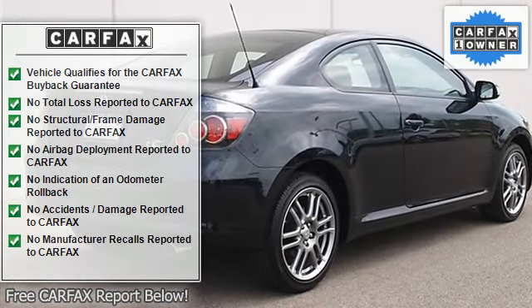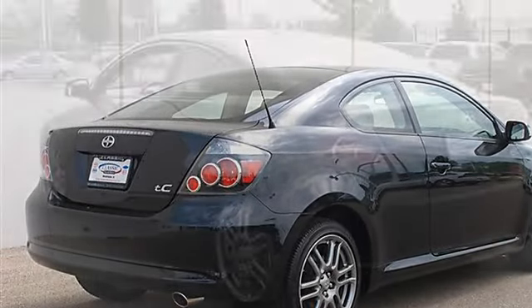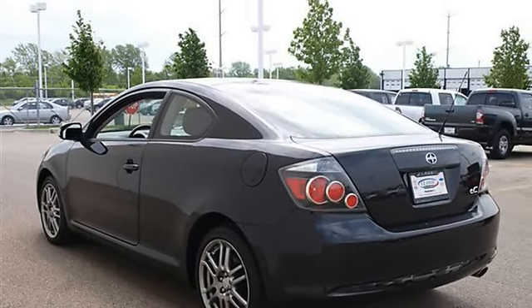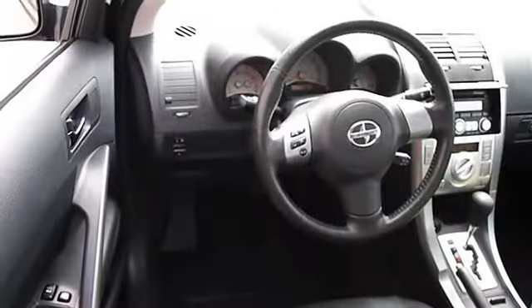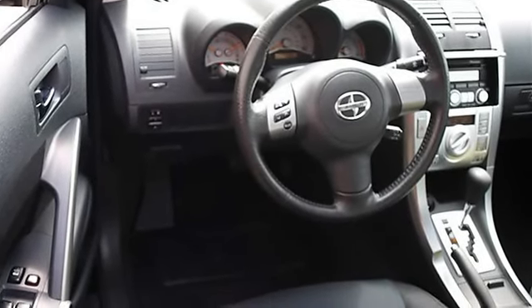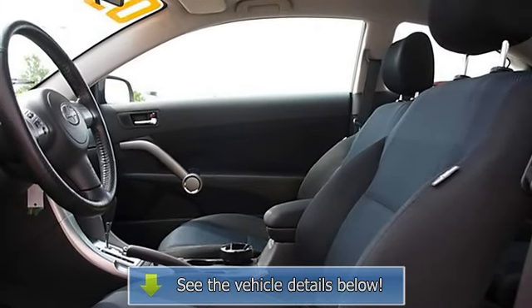Equalizer, auxiliary audio input, bucket seats, seat memory, pass-through rear seat, second row bench seat, cloth seats, adjustable steering wheel, steering wheel audio controls, auxiliary power outlet, power windows, power door locks, keyless entry, cruise control, vehicle anti-theft system, A/C.